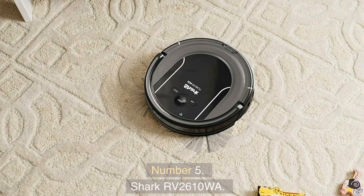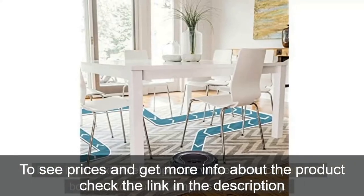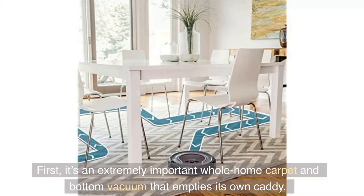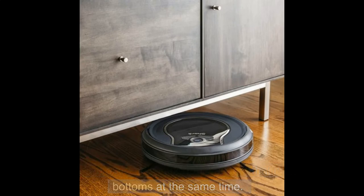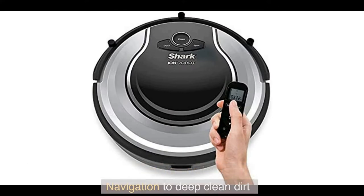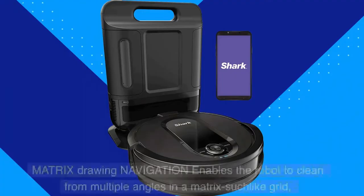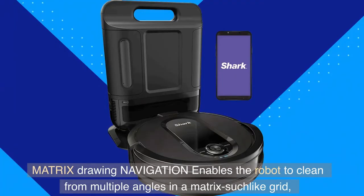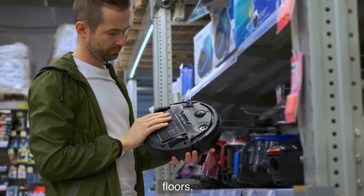Number 5: Shark RV 2610WA. It's an extremely important whole home carpet and floor vacuum that empties its own caddy. It's a vacuum that cleans hard floors at the same time. It delivers 30% better carpet cleaning by using its matrix clean navigation to deep clean dirt and debris from multiple angles. Matrix clean navigation enables the robot to clean from multiple angles in a matrix-like grid, making sure no spots are missed on all your carpets and floors.